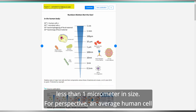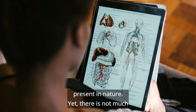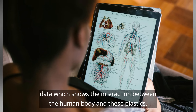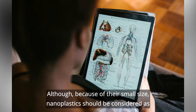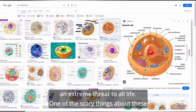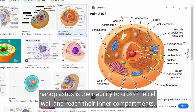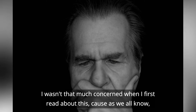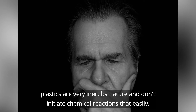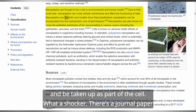For perspective, an average human cell is 20 to 30 micrometers in size. Nanoplastics are confirmed to be present in nature, yet there is not much data showing the interaction between the human body and these plastics. Although, because of their small size, nanoplastics should be considered an extreme threat to all life. One of the scary things about nanoplastics is their ability to cross the cell wall and reach inner compartments. These nanoplastics can mimic certain parts of the cell membrane and be taken up as part of the cell.